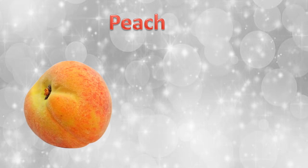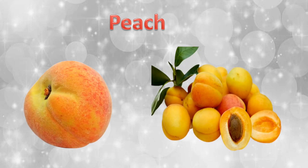A peach fruit. You can see only one seed inside the peach fruit.